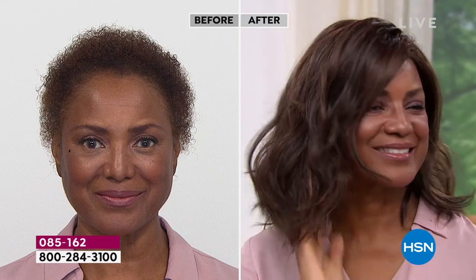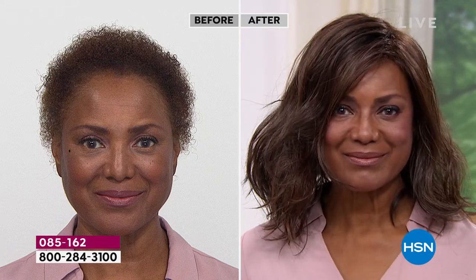You're in the medium brown — ooh, girl, that is a gorgeous look. She looks amazing, so beautiful. How does it feel on your head, Inger? Oh, it feels so light. I feel like I'm on the red carpet.